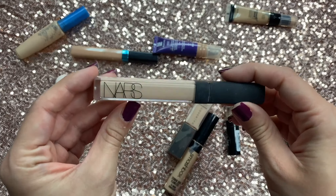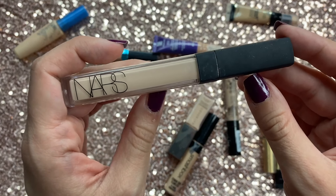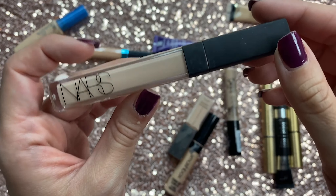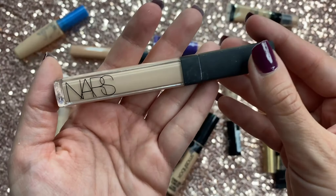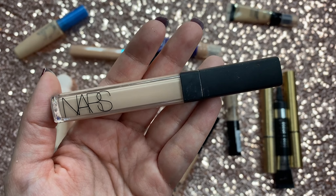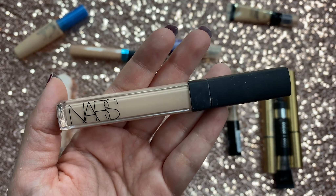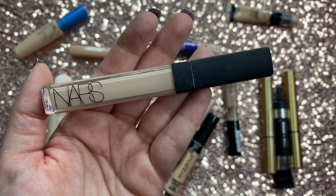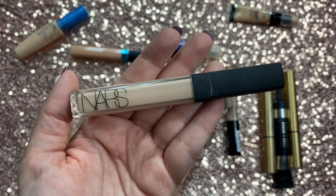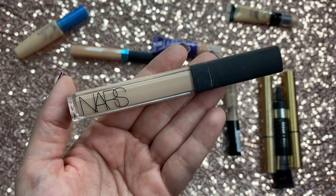Then I have the NARS Radiant Creamy Concealer. Honestly I hate this concealer — I'm starting to hate it with a passion. No offense to NARS, I love them as a company. But if you have fine lines or wrinkles, this is not the product for you. It used to be my ride-or-die in my early 20s, but now at 28 with dark circles and more lines, it does nothing for me and makes my under eyes look worse — gets so creasy and doesn't cover what I need it to. I'll hold on to it purely for the concealer video, but after that it's sadly going.